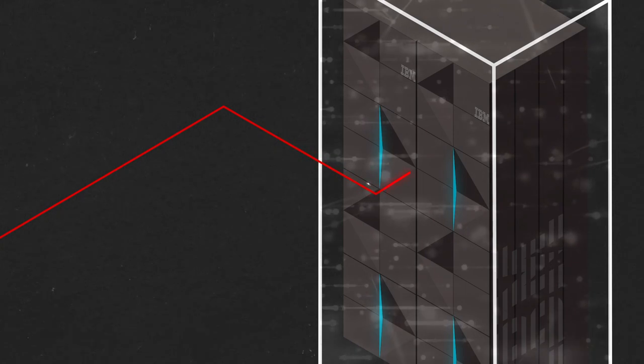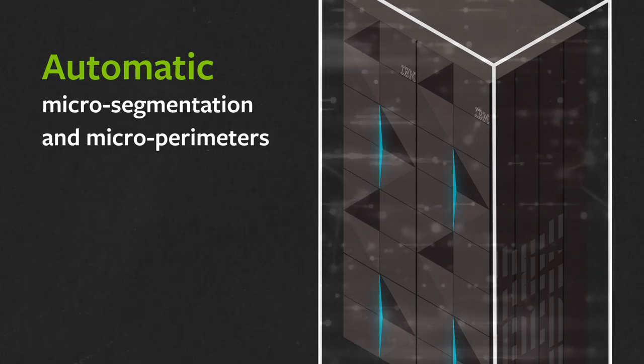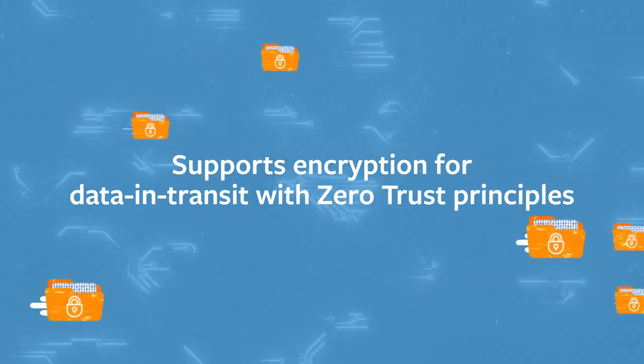It automatically extends your existing zero-trust strategy and toolset for distributed systems to the mainframe with no added work, limits the impact of breaches and prevents known and unknown threats from spreading through the network with automatic micro-segmentation and micro-perimeters, and supports and simplifies encryption for data in transit with zero-trust principles.